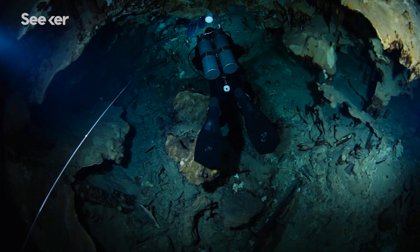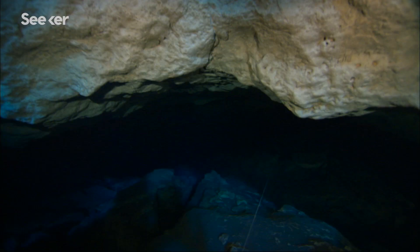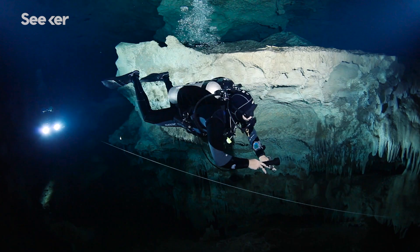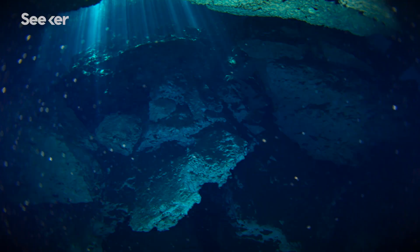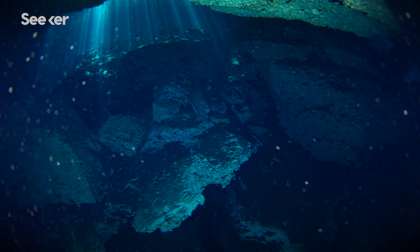This is an underwater cave system recently discovered by scientists. Life has existed there for millions of years without our knowledge. With regards to the ecology of these systems, almost nothing is known.